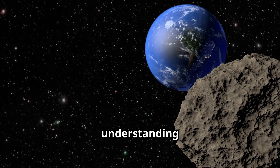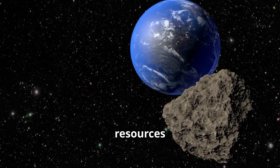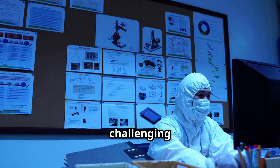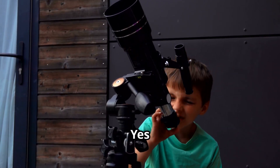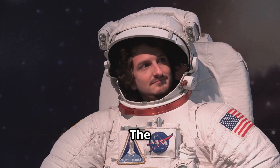Imagine contributing to our understanding of the universe and perhaps even finding ways to harness asteroid resources for the benefit of humanity. The journey to becoming an asteroid scientist is challenging but incredibly rewarding. So keep your eyes on the stars and never stop exploring!